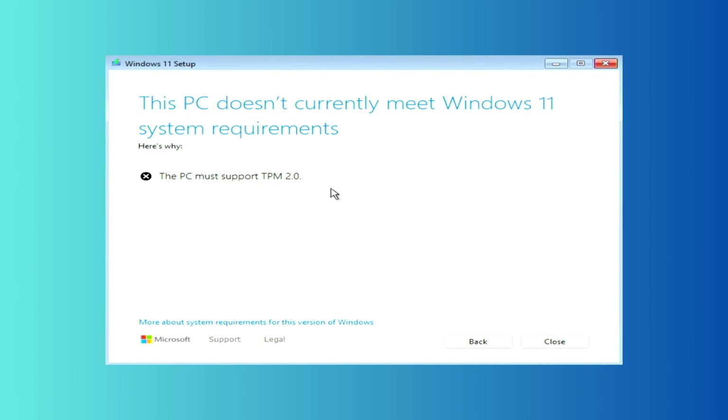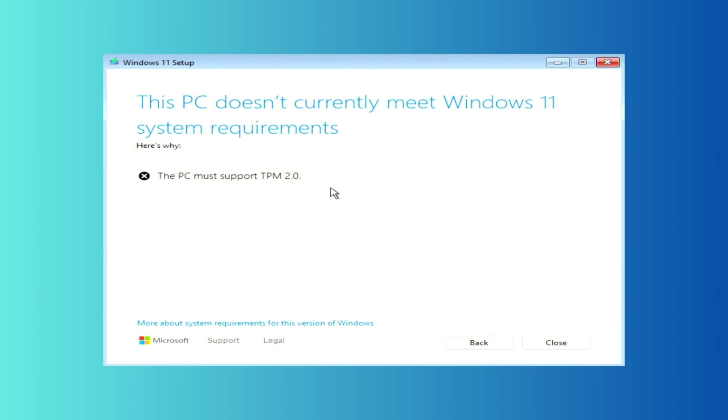I've also made other videos on this channel showing you how you can upgrade to Windows 11 even if your computer doesn't meet the requirements — I'll link those in the description below. But if your computer doesn't meet the Windows 11 hardware requirements, or you've tried upgrading using bypass methods but it failed, or you have software that just doesn't work on Windows 11, then the Extended Security Updates for Windows 10 make a lot of sense. It's only a temporary solution that gives you more time to plan your next move without leaving your computer vulnerable to security threats.